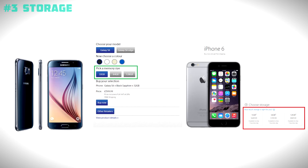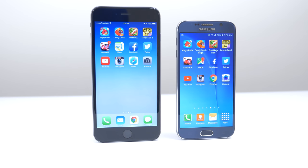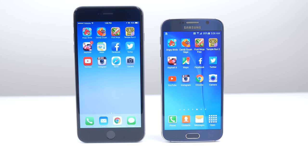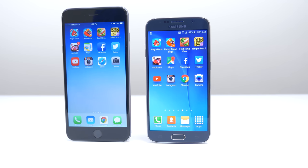Reason number 3 has to do with its storage capacity. Samsung has made the base model 32GB with optional 64 and 128GB models, compared to the 16, 64 and 128GB for the iPhone 6 and 6 Plus. Apple basically did this to force people to pay more and upgrade to the 64GB version since 16GB isn't enough for a lot of people. So if you go with the Galaxy S6 you definitely don't have to pay extra for the storage size you desire.